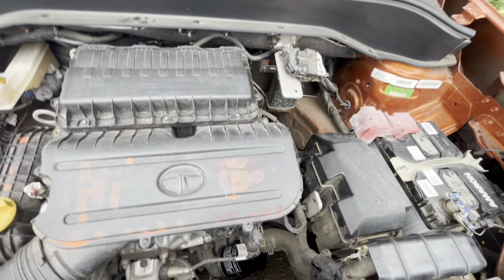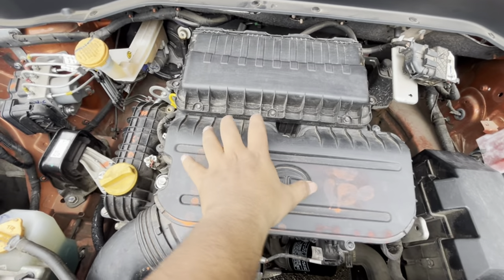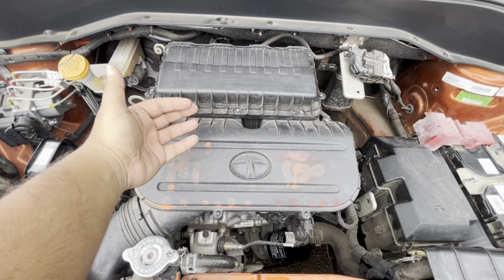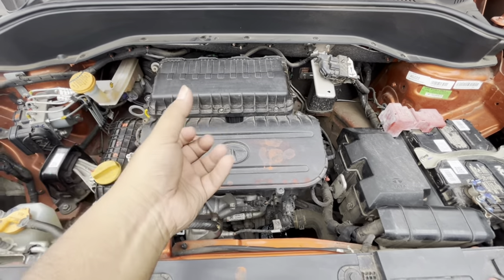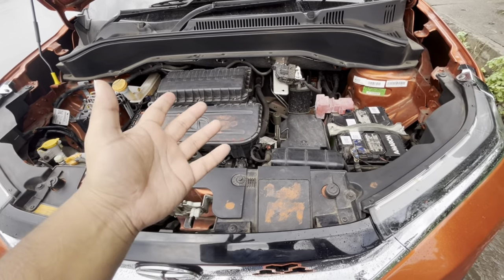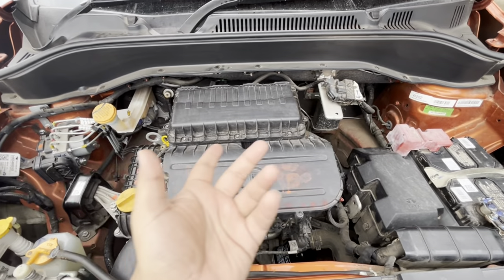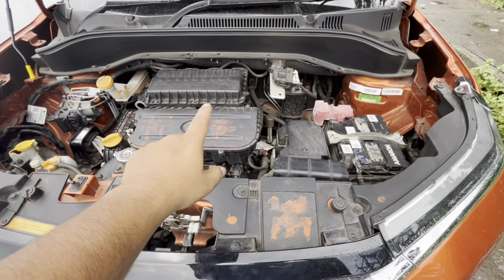The engine is changing and I changed the plug. Here is the spark plug — I have to open this one. You can see the head of the cylinder. This is the spark plug location. It's a very easy step. If you have the right tool, you can change it yourself. You can get the tool for 200–300 rupees.